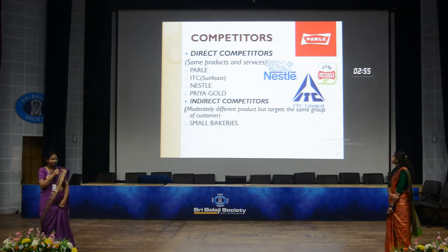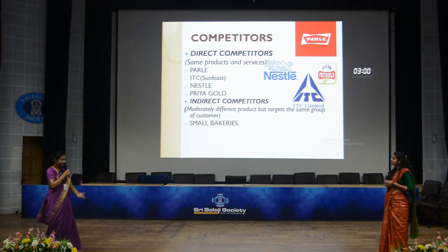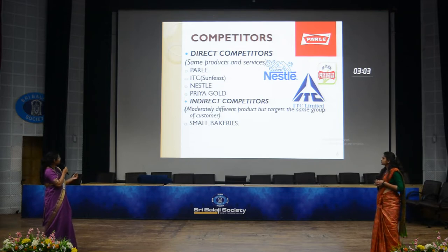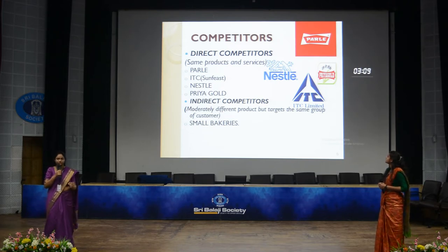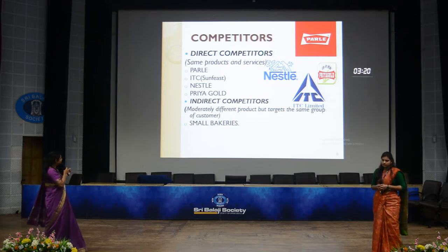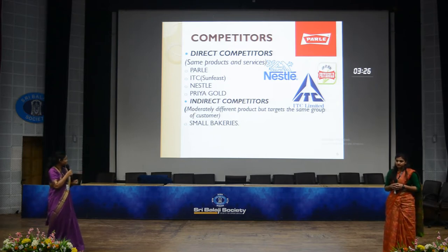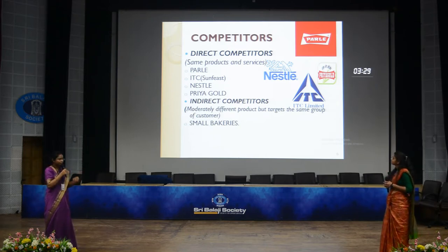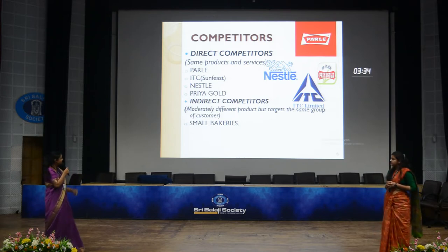We have divided competitors into two segments: direct competitors and indirect competitors. In direct competitors, there are big brand names such as Parle, ITC — we have taken Sunfeast only, since ITC also deals with Surf Excel and other products — Nestle, Priago, etc. They provide the same products and services and give tough competition to Britannia. Indirect competitors offer moderately different products but target the same group of customers, such as small bakeries.